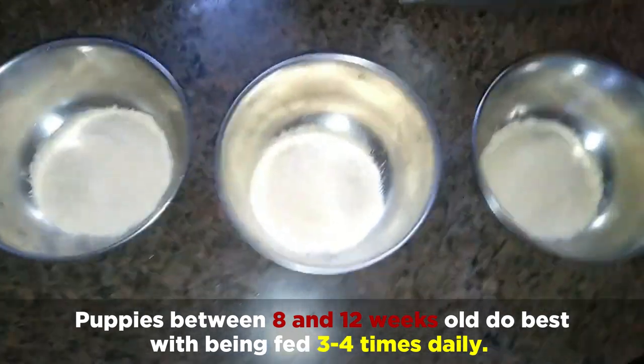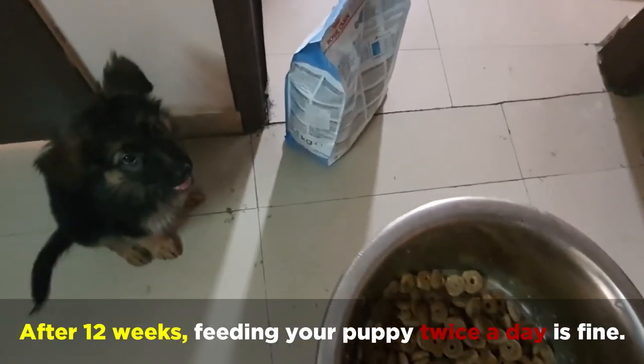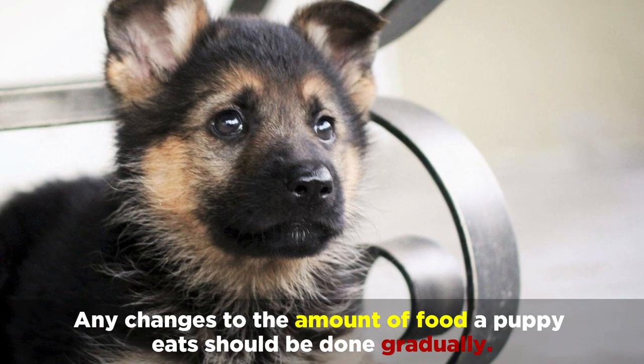Puppies between 8 and 12 weeks old do best with being fed 3 to 4 times daily, and after 12 weeks, feeding your puppy twice a day is fine. Keep in mind that any changes to the amount of food a puppy eats should be done gradually.